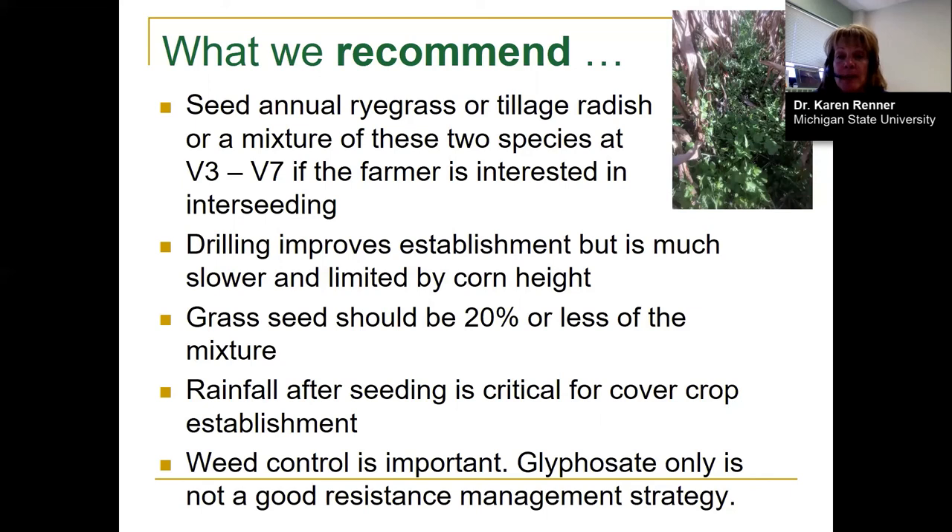Dr. Sprague's webinar and an extension fact sheet being published cover which herbicides can be used when interseeding annual ryegrass, radishes, or a combination of the two.